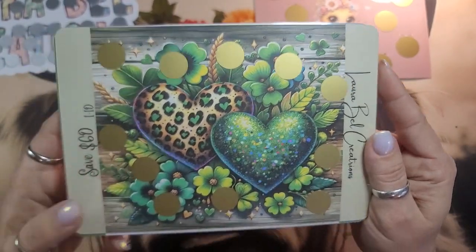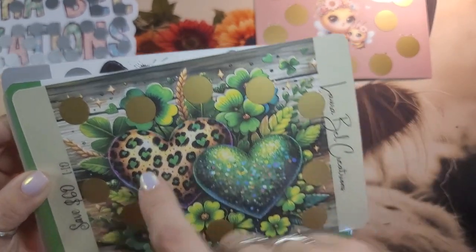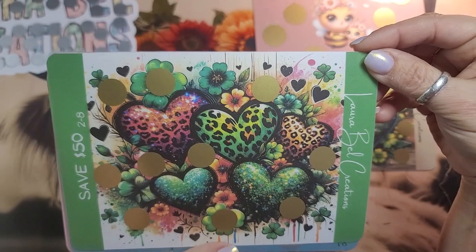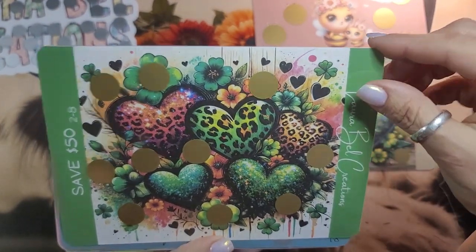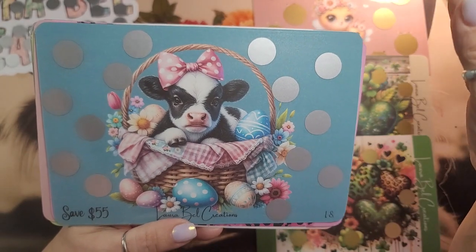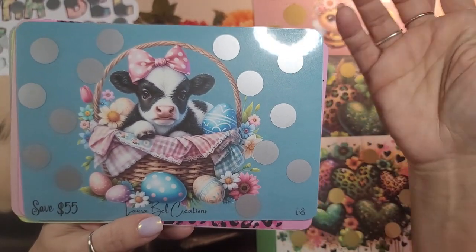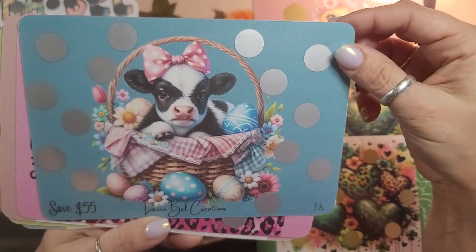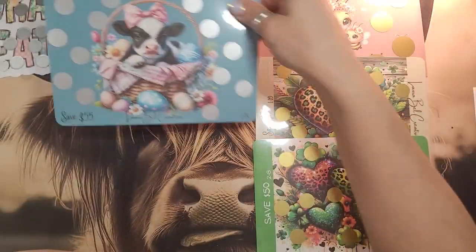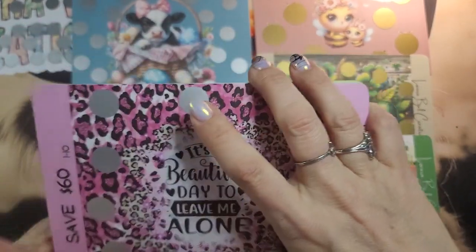And then this one is lucky hearts — this is save 60, denomination one to 10. I love the leopard print, and I'm not a leopard person, but that was just so pretty. And then here's another heart print leopard kind of thing — it's save 51, denominations two through eight. And then — oh, Cowie, you're so cute! I haven't really done too much for Easter. I did a couple of peeps and stuff, but I have a whole shebang full of stuff for Easter I just haven't done. It's getting too close — maybe saving for next year. That one is save 55 and denominations one through eight.